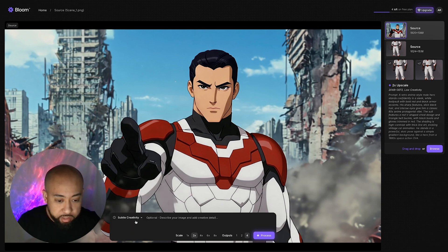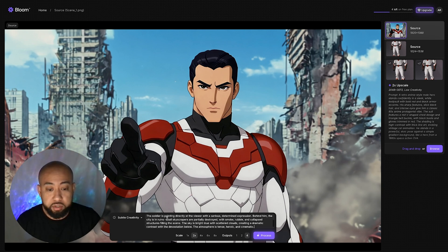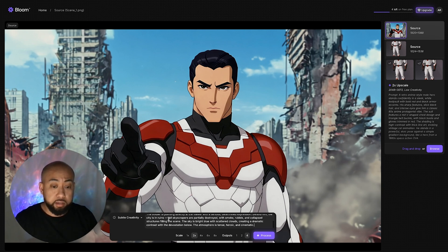I like to stay on the low side because I want to make sure the image stays true to the original but just adds a little bit more detail. So we're going to select subtle creativity. I've already created a prompt from ChatGPT, so I'm going to paste it in where it says 'optionally describe your image and add creative details.' We'll do 2x scale and 1 output, and go ahead and process that.